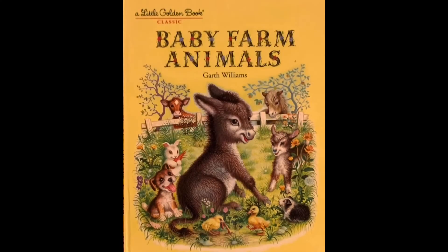Today's Baby Farm Animal book has 15 baby animals in it. Let's see if you can count them all as I read Baby Farm Animals, written and illustrated by Garth Williams.